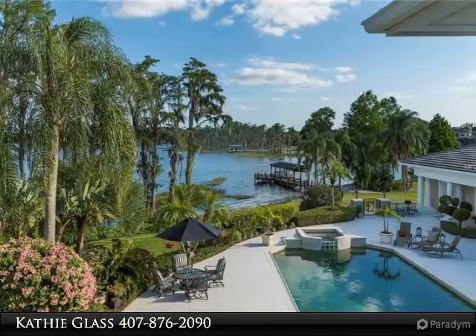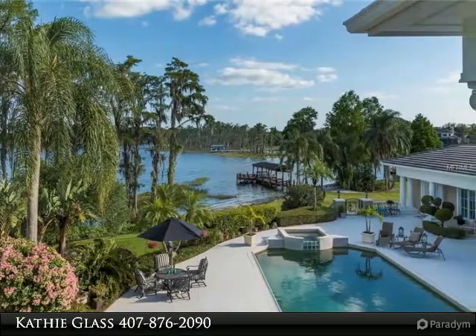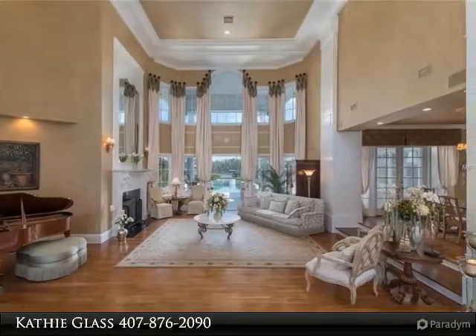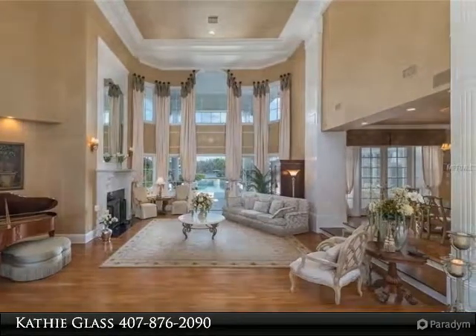A gorgeous spiral staircase ascends to the billiard room, complete with a beautiful stone fireplace, full-size wine refrigerator, wet bar and balcony overlooking the pool and breathtaking views of Lake Butler.